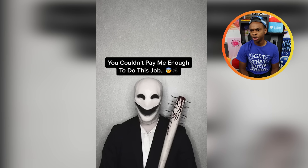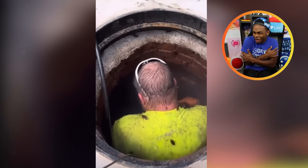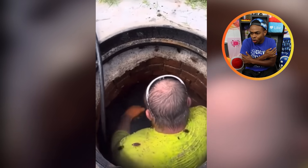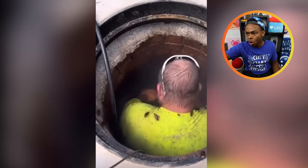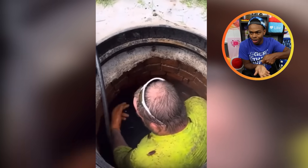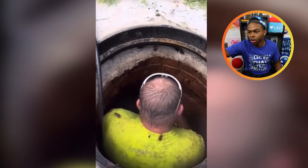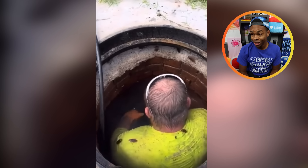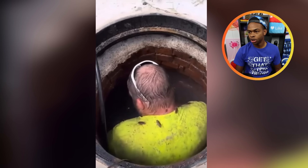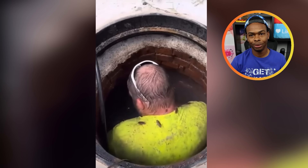You couldn't pay me enough to do this job. You've got cockroaches crawling all on your neck, oh my God. Do you really have to be down there? You can't power wash from the sidewalk, just point it down. Or why wouldn't you call an exterminator first? Have him drop a bug bomb and then you go in there. All these dang cockroaches just crawling on your shirt — you're gonna have to take four showers. That's nasty. The roaches are having the time of their life. It's all fun and games till one of those cockroaches starts flying — it's over at that point. I don't trust anybody that allows roaches to crawl on their back.